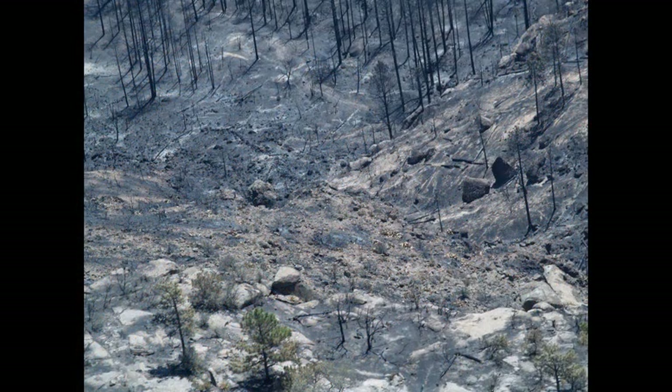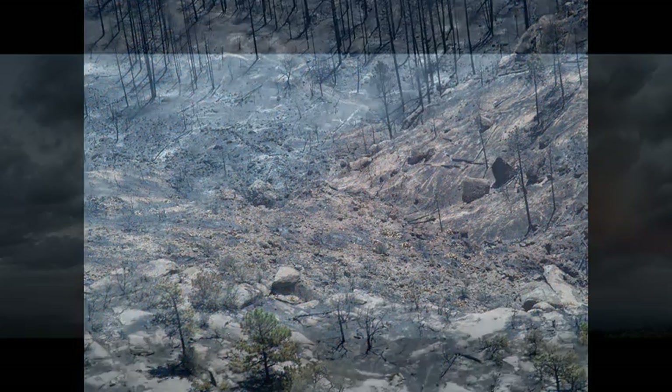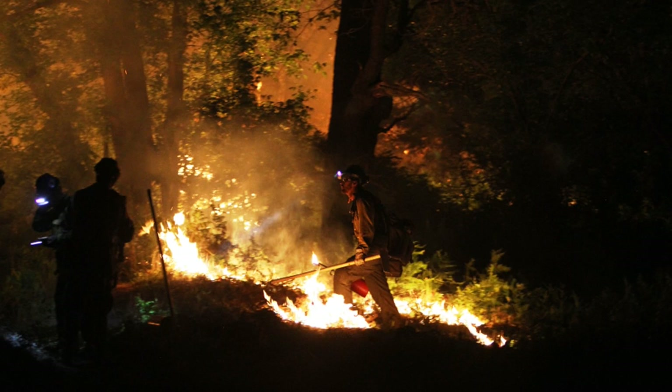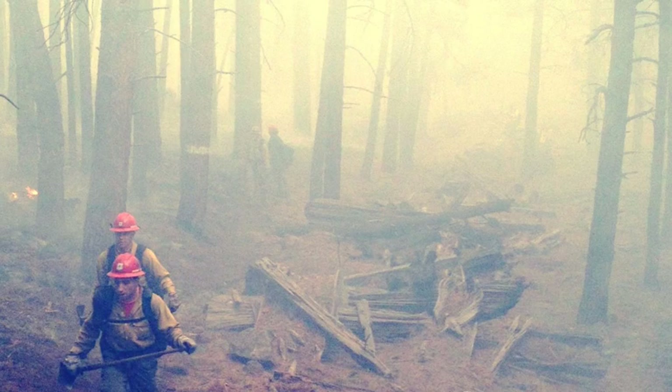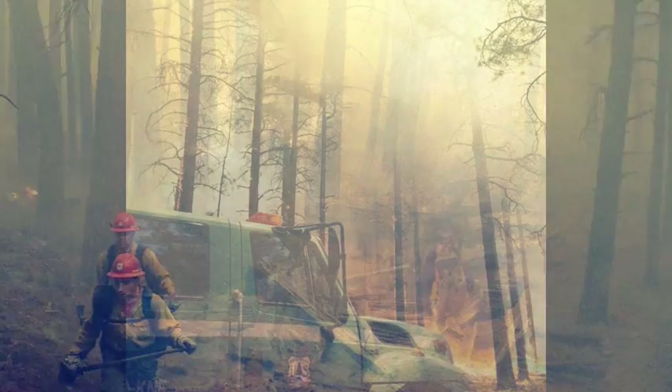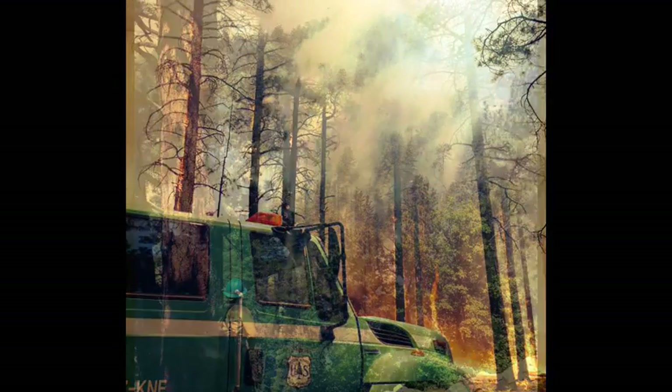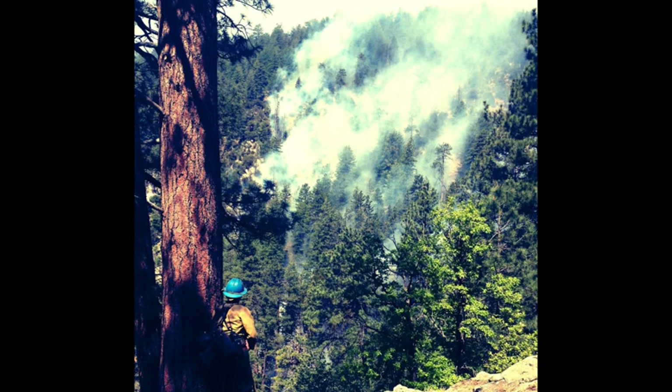Climate change has generated hotter and drier weather patterns in the West, and this has led to larger, more intense fires. Fire managers are simply more reluctant to put firefighters out in front of wildfires burning under these extreme conditions. The Slide Fire is just the latest in a series of recent high-profile fires that reflect the changing realities of wildfire in the Western U.S.